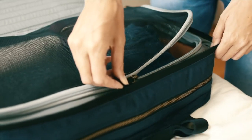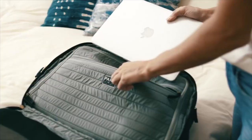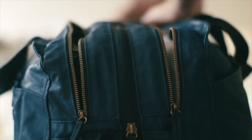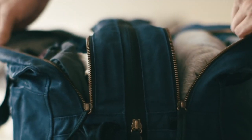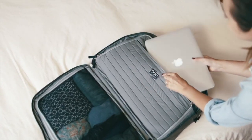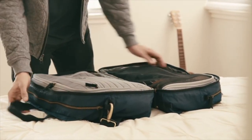Each side has a zip-around divider to keep things in place. One side is mesh, while the other is quilted with a computer pocket. There are top-access zippers to get to the contents of each side quickly, without opening the entire bag. The padded laptop pocket is located in the center, so your bag remains well-balanced and your clothing adds further protection from bumps.